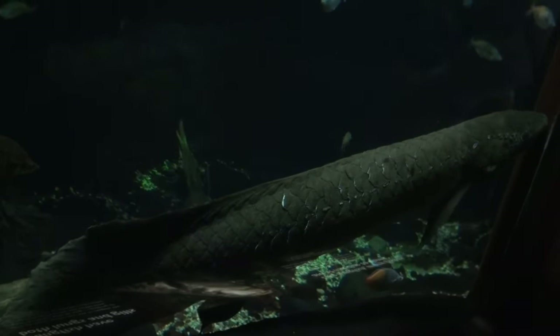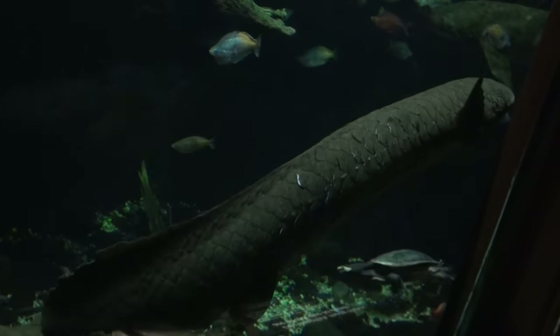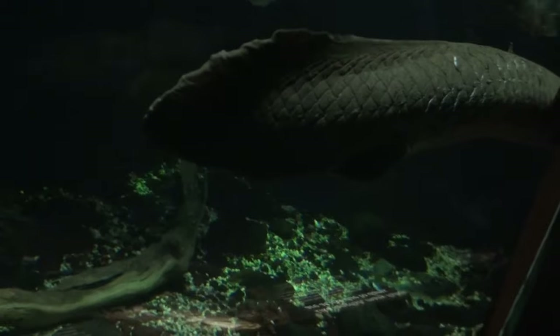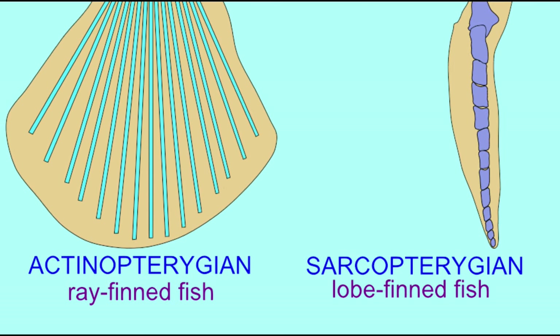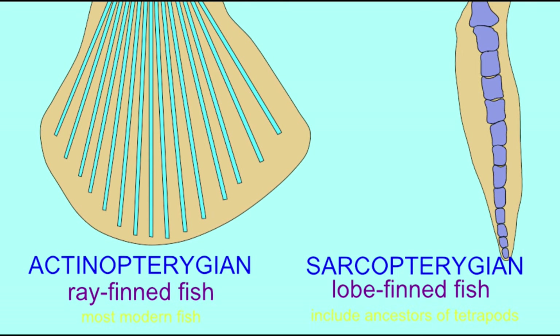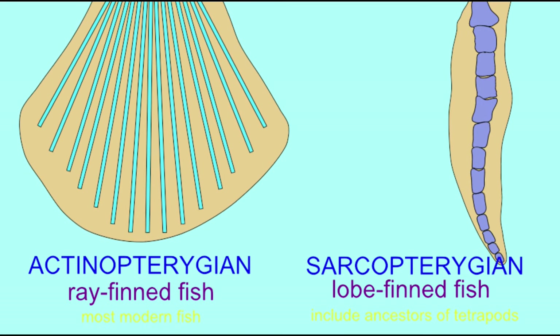Lungfish are not in the group of fish which make up most modern fish alive today, the ray-finned or actinopterygian fish. They are in a much smaller group, the sarcopterygian fish. These fish are interesting because, like tetrapods, they have bones within their fins and the muscles which move the fins are in the fins rather than attached to the body wall.